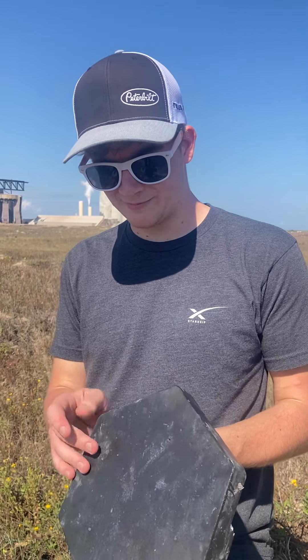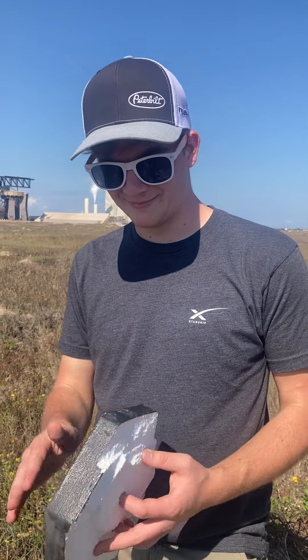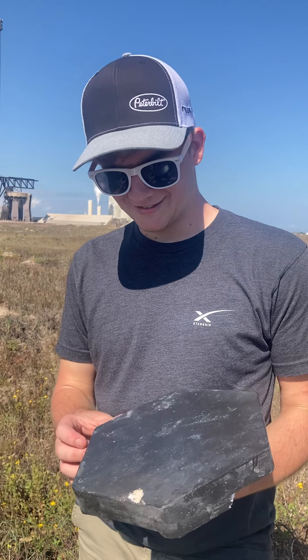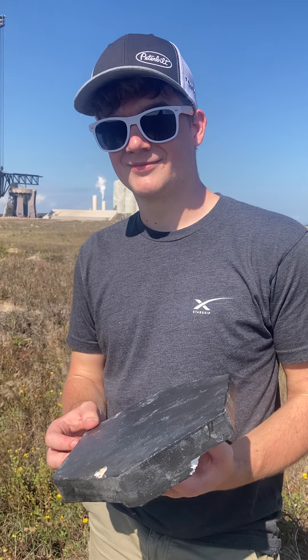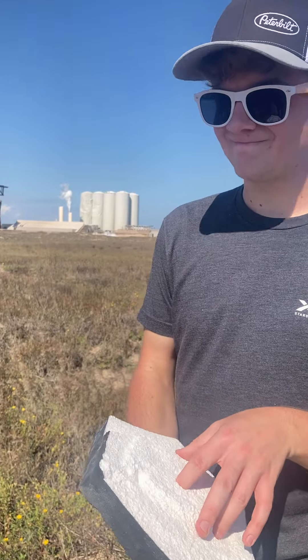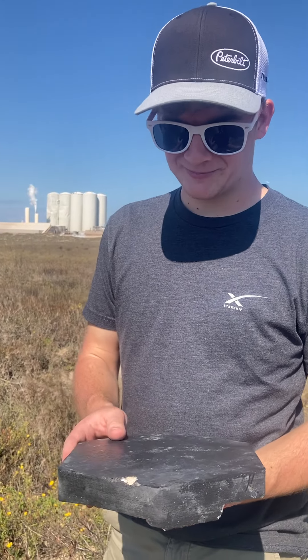You're a future starship debris hunter now — you can join the elite team of people who have pieces of Starship. Enjoy that. I'm just a little jealous — actually, a lot jealous — because I've been out here sweating for two hours. No no, it's okay, you're a lucky guy and I'm so happy for you.